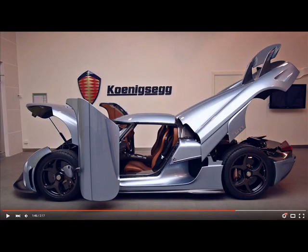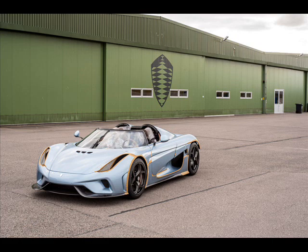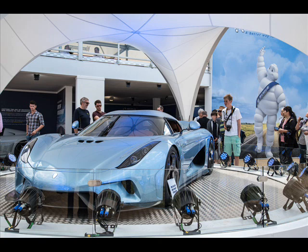Such a high-performance battery pack requires a lot of cooling. As traditional cooling methods aren't able to meet Koenigsegg's requirements, the company has opted for a sealed unit featuring optimized local coolant flooding across all critical heat-sensitive elements.